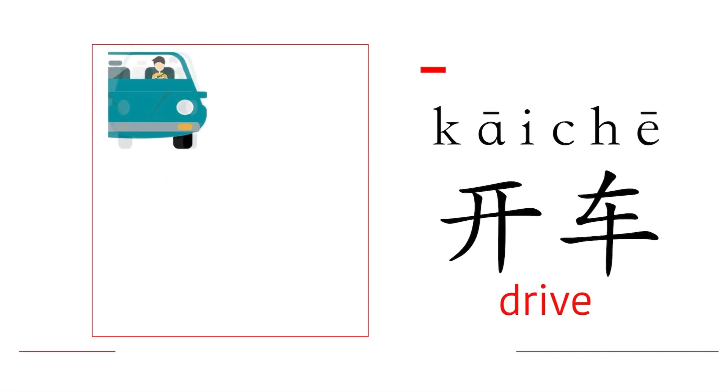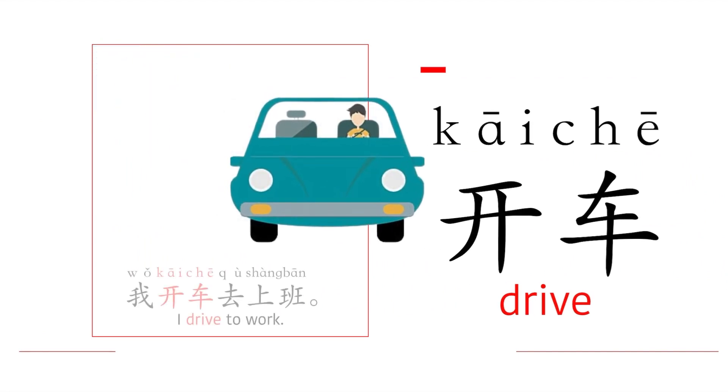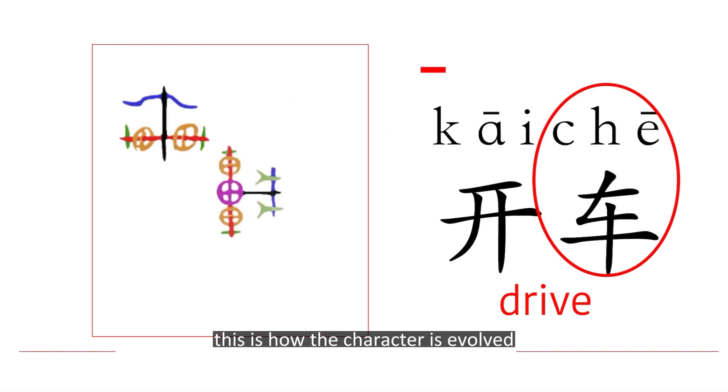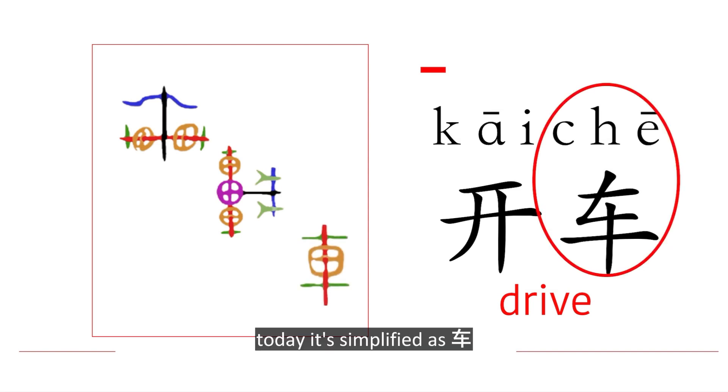To drive: 开车. 我开车去上班 — I drive to work. 车 means car or vehicles. This is how the character evolved from ancient Chinese, and today it is simplified as 车.